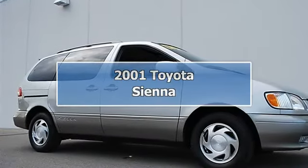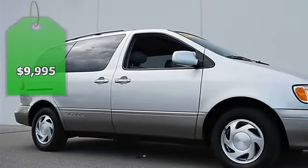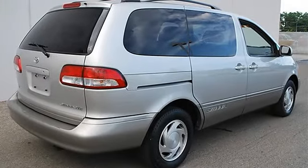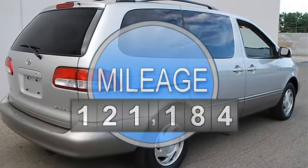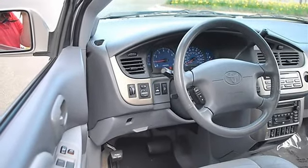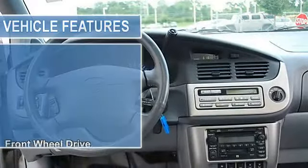2001 Toyota Sienna minivan passenger. This vehicle features the following equipment: automatic, five-speed, 3.0L, front-wheel drive. Heated front passenger seats, XL luxury packaging, leather trim seats, captain rear number one seat, leather-wrapped steering wheel.